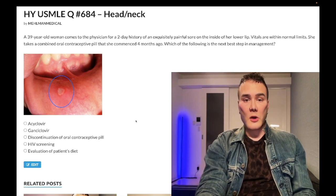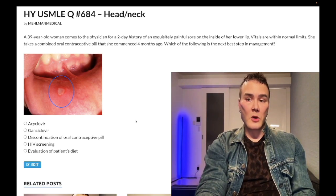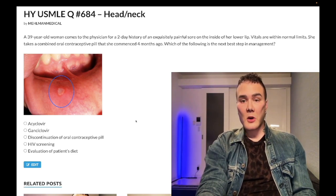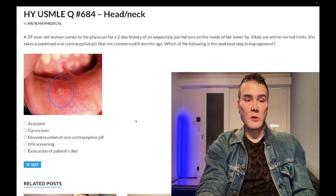39-year-old woman, two-day history of an exquisitely painful sore on the inside of her lower lip. Vitals are within normal limits. She takes a combined oral contraceptive pill that she commenced four months ago. The question wants to know the next best step of management.